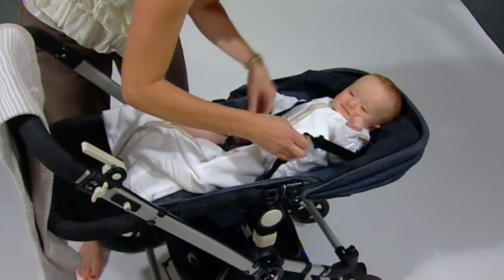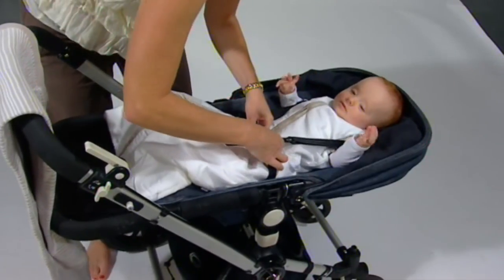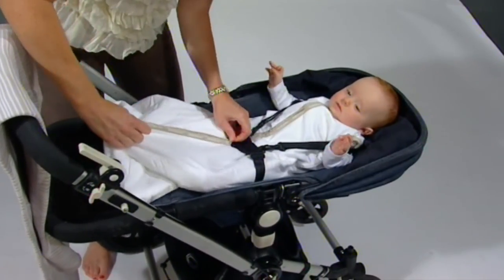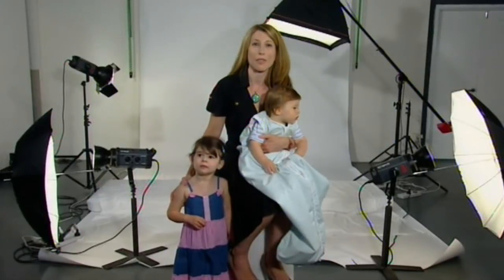The five point travel system is fantastic. I can strap him into the pram, or if travelling in the car after a night out with family and friends, it's easy to transfer him from the cot to the car knowing he'll stay safe and warm.